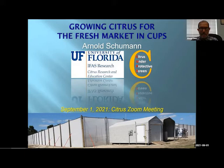Our guest speaker this morning is Dr. Arnold Schumann. He is a professor at the University of Florida IFAS Citrus Research and Education Center in Lake Alfred. The title of his presentation is Growing Citrus for the Fresh Market in Citrus Under Protective Screen, which is CUPS. The presentation will include an update on six years of grapefruit yields in CUPS, current promising varieties for CUPS, CUPS screen requirements for Asian citrus psyllid exclusion, and preliminary results from experiments to improve color break and internal fruit quality in CUPS.